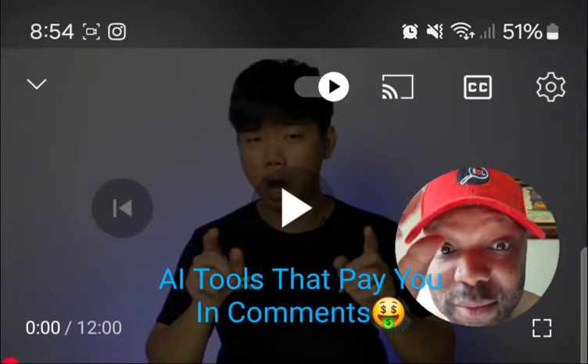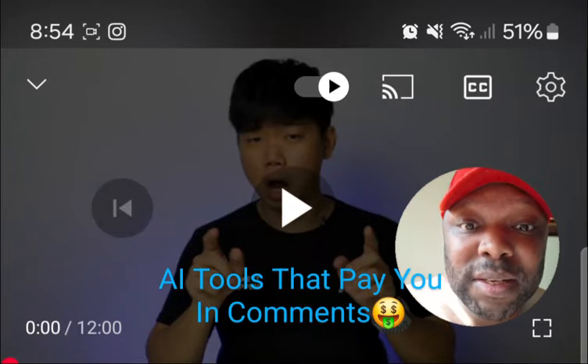With no code, you can build some awesome stuff and make a lot of money. Watch this. Cut to the chase.